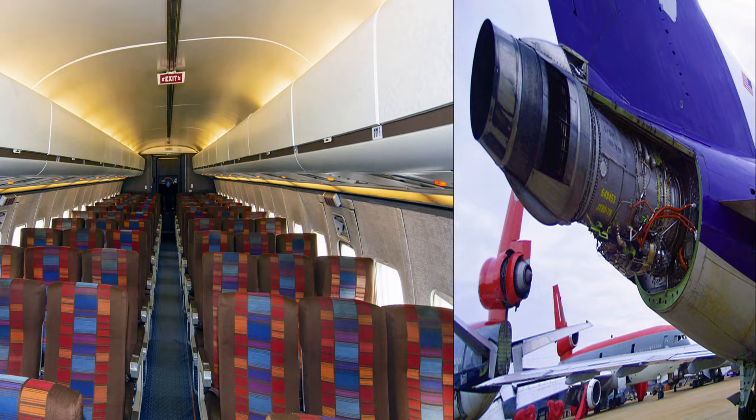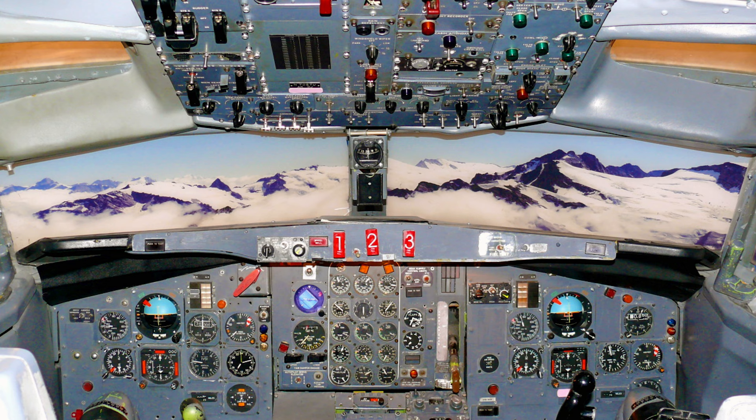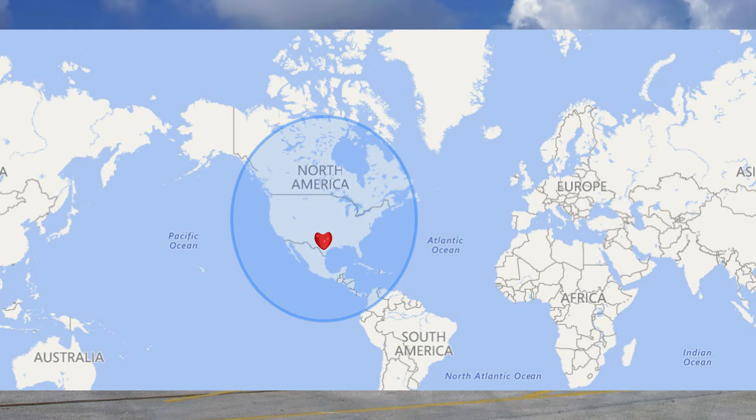The exit limit for this aircraft is 131 people, but in a normal two-class layout, this aircraft can nominally carry 106 people. It has a maximum cruise speed of 518 knots, or 960 kilometers an hour, with a range of around 2,300 nautical miles, or 4,000 kilometers, with a standard load on board.